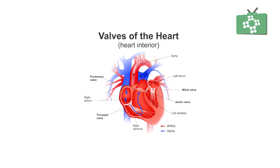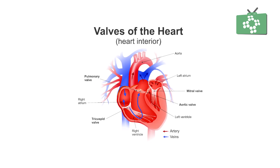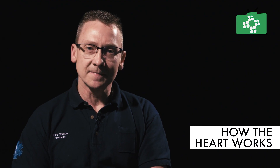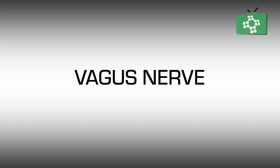If we take the heart out of the body so that it's just an individual organ, it will continue to beat at around 120 beats per minute until it runs out of oxygen and nutrients and eventually dies. Importantly, the heart doesn't beat at 120 beats per minute when it's in our bodies — it's under the control of the vagus nerve, which slows down the rate of conduction to a rate that our body needs to maintain blood pressure and organ perfusion.